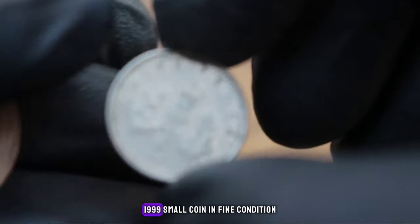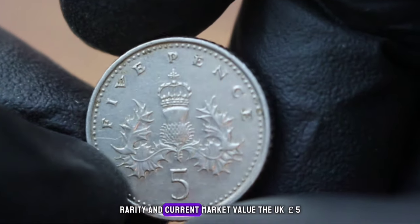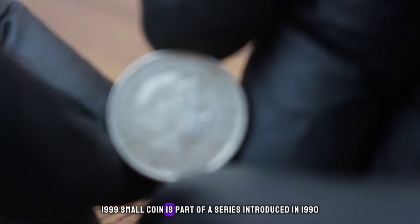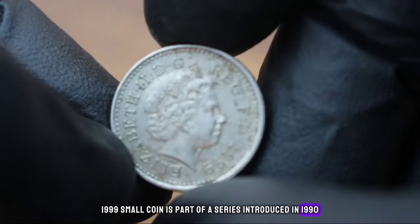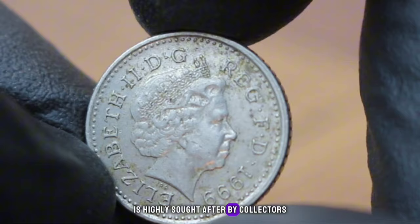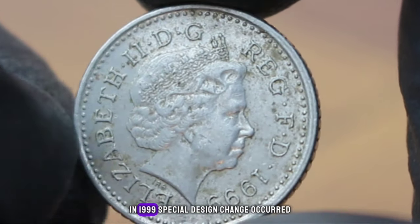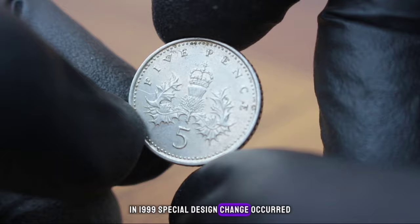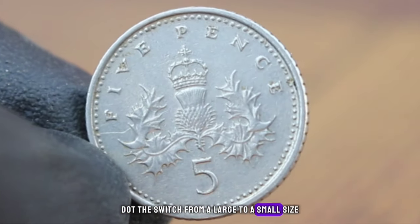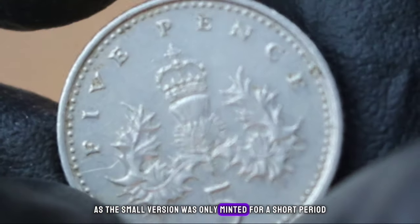The UK 5 pence 1999 small coin in fine condition. The UK 5 pence 1999 small coin is part of a series introduced in 1990 featuring a segment of the royal shield, and is highly sought after by collectors due to its limited mintage and unique design. In 1999, a special design change occurred — the switch from a large to a small size added an element of rarity, as the small version was only minted for a short period.